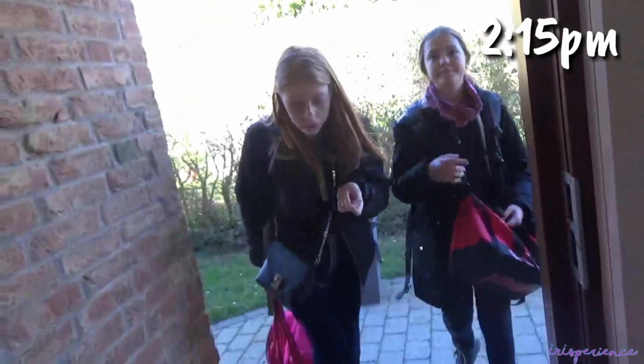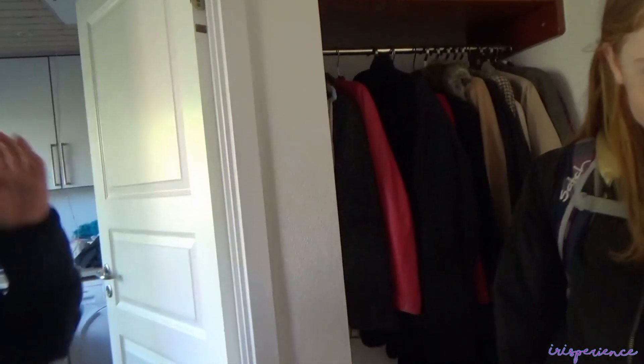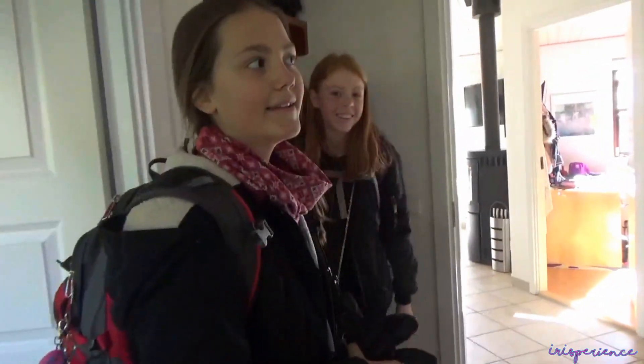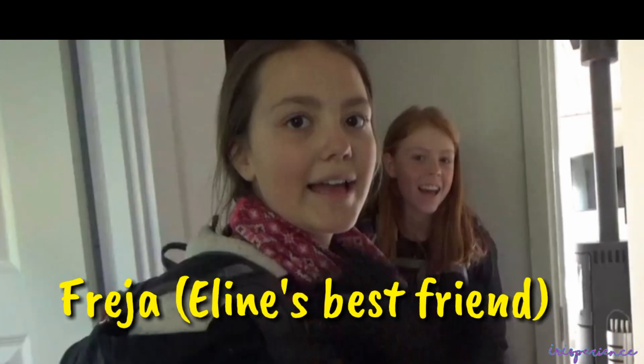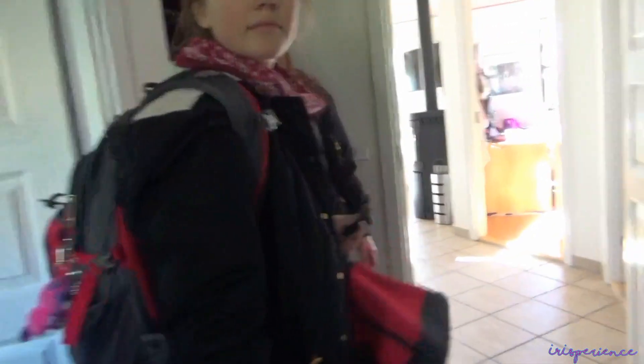Hi! Did you have a nice day? I'm having a vlog now about my daily life — a day in my life! Now, what do you want? Bread? I'll get some bread.